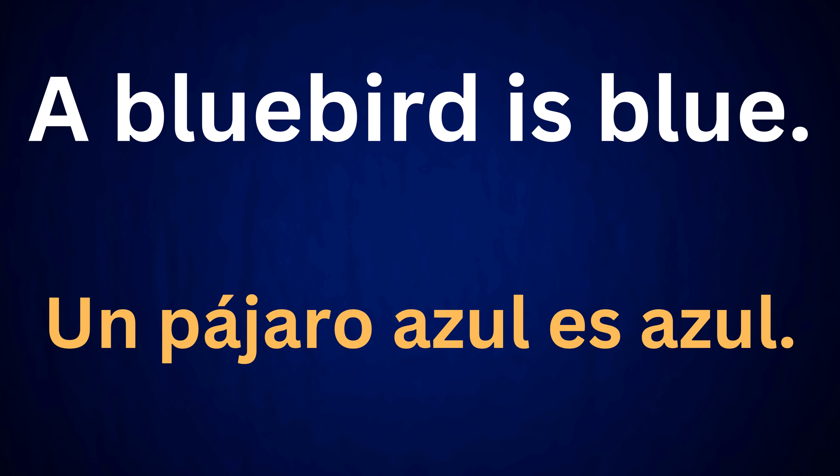A bluebird is blue. Un pájaro azul es azul.